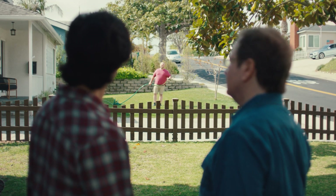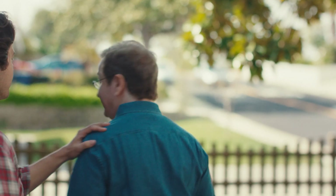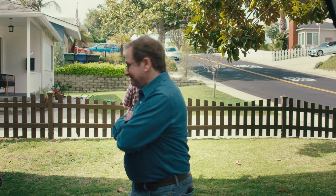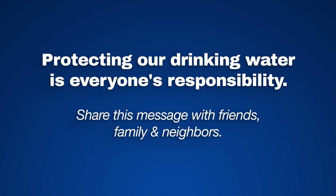Hey, Jim. You ever hear of backflow? Back what? Backflow. Well, I guess that's my cue. I've got this one. Go get him, champ. Backflow — I just heard about it from this guy. Protecting our drinking water is everyone's responsibility. Share this message with friends, family, and neighbors.